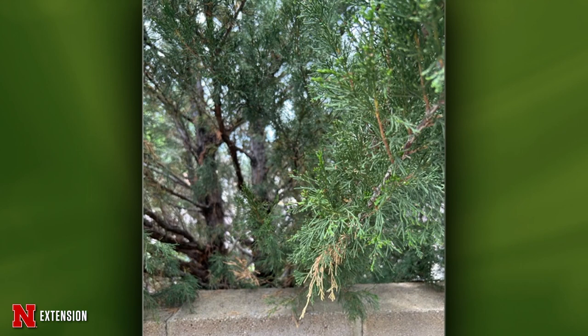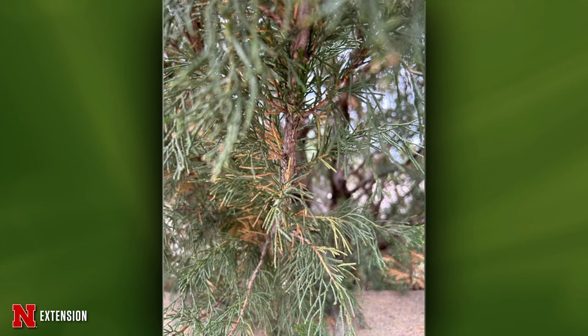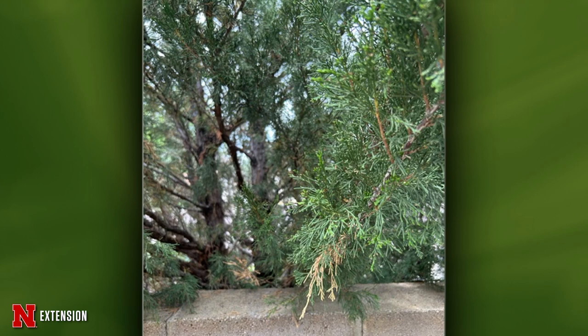Two pictures — a Rocky Mountain juniper from Torrington, Wyoming that lost a lot of inner needles. She's wondering if this is too much water or maybe a disease. Could be either, honestly, without looking at it under the scope. With junipers, we do have a few needle diseases. If we're seeing death of the internal needles, I tend to think about Cercospora needle blight. But the first picture showed dieback on the end, which made me think it was more possibly a Kabatina. Regardless, those brown needles are not going to recover, so you can go ahead and just prune those out.